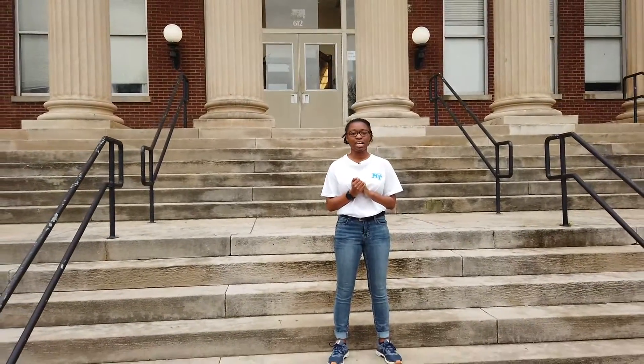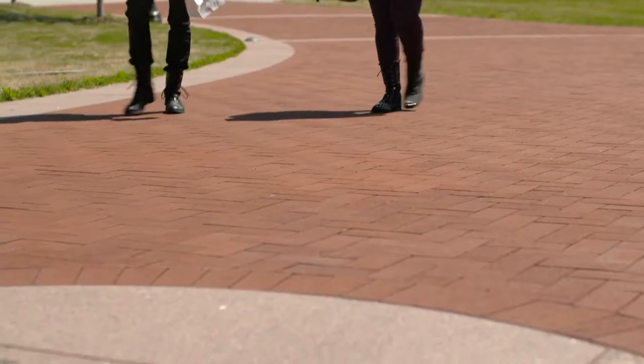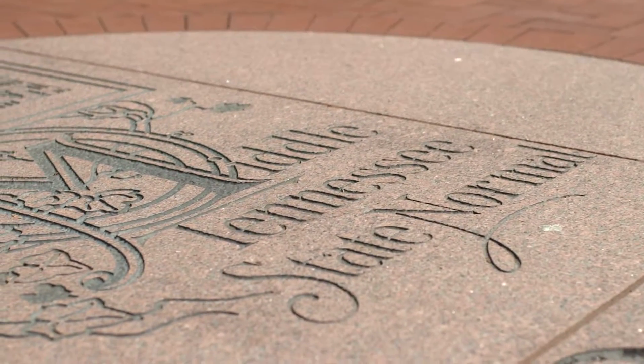This building right here is the Kirksey Old Main Building, or the KOM. This was the first building that we had on campus. In 1911 when we were founded, we were called Middle Tennessee Normal and we taught women to be teachers.